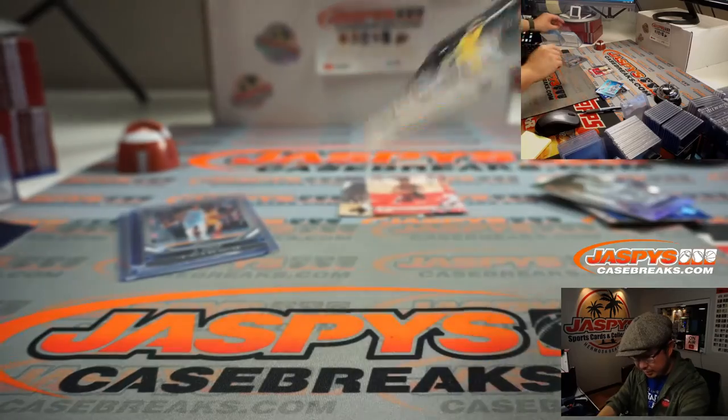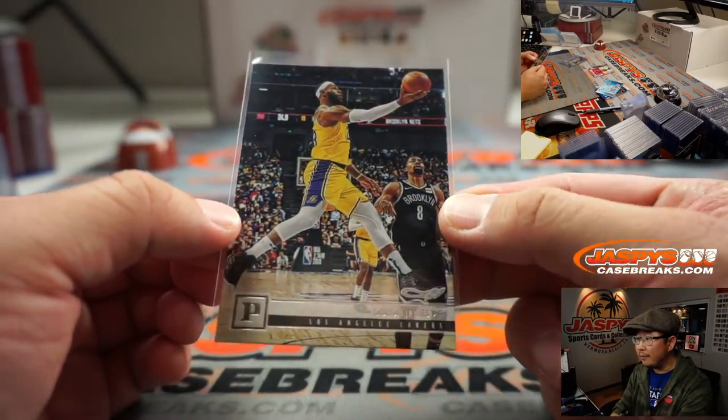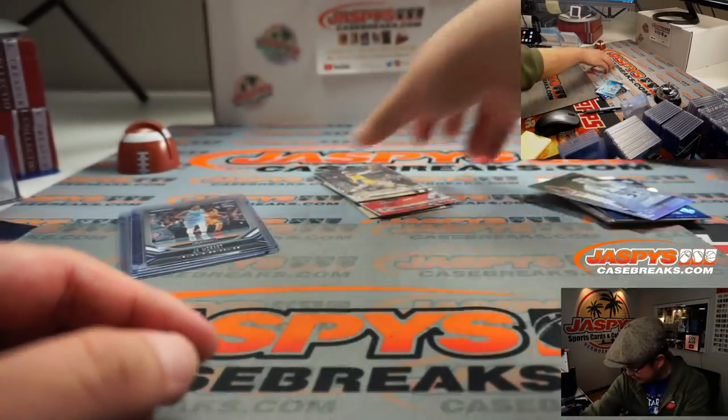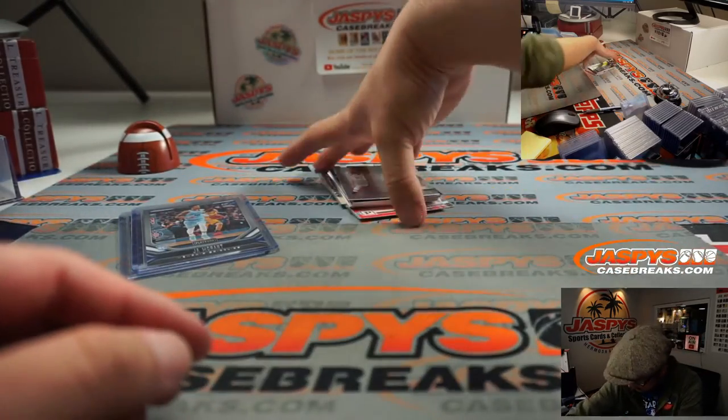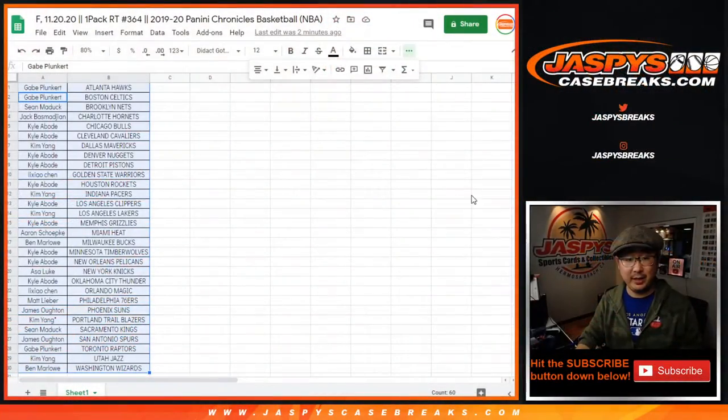There's another LeBron James. Let's see what the Lakers do in the very short off-season, see if they can retool and make another run at a chip — we'll see. Go Lakers! Gabe with the Hawks down to Ben and the Wizards.